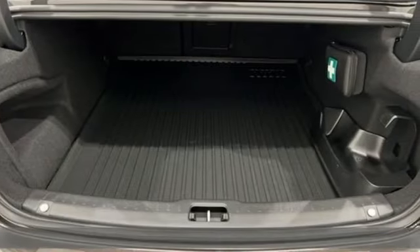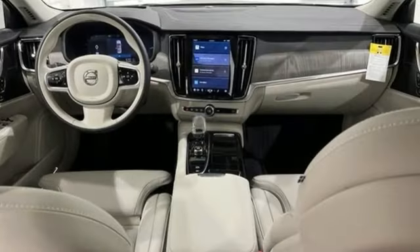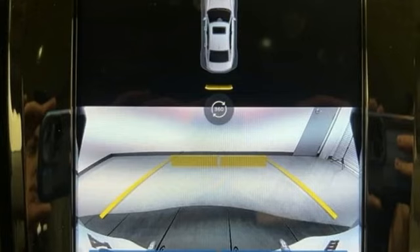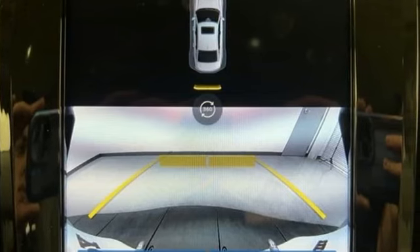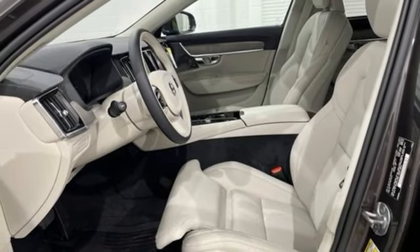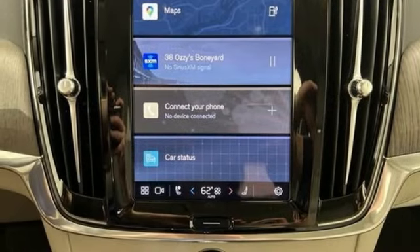A great vehicle is comprised of great features like these: integrated navigation system with voice activation, heated and ventilated leather bucket seats, Wi-Fi hotspot, aluminum wheels, intercooled turbo inline four-cylinder engine, and four-wheel drive.